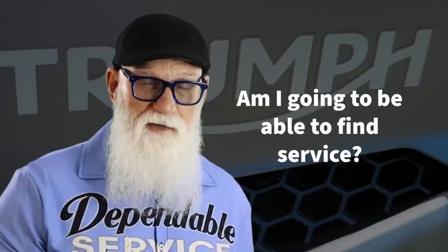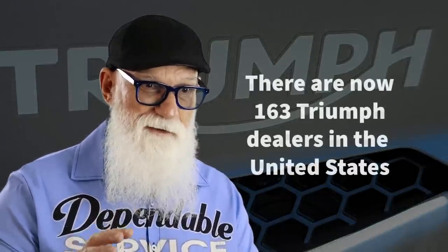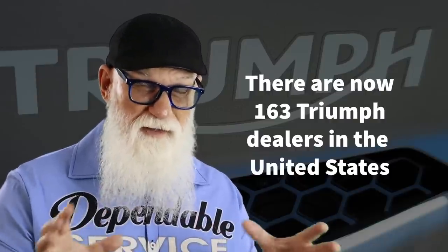Another thing to be concerned about on a long trip is service — can I get the bike serviced if I need it? Having a bike like a Triumph, a Ducati, or even a BMW is always going to be a concern because there aren't a whole lot of dealers in the United States. I believe both Triumph and BMW have somewhere around 150 to 180 dealers. They're going to be in larger cities, and you'll have to figure out where those are. We had to do that with the BMW as well, looking at Vegas, Riverside, Long Beach.